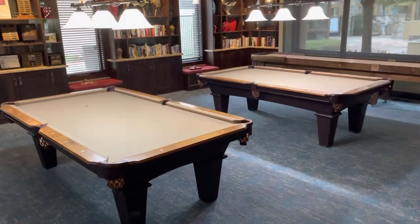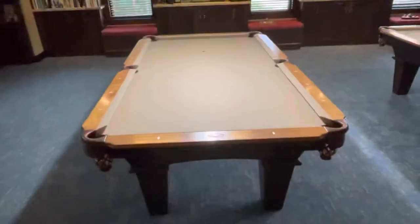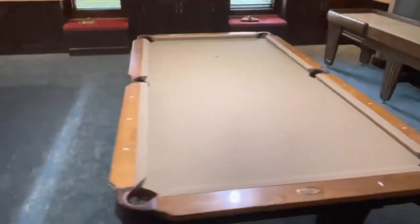Hey, I just wanted to show you these two pool tables that we completed here over in Trilogy of Brentwood, California. These are our Conley pool tables where we felted these in the camel felt. I'll show you another one too.